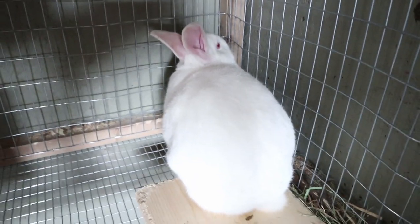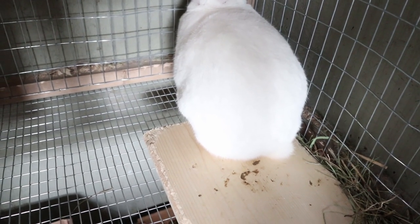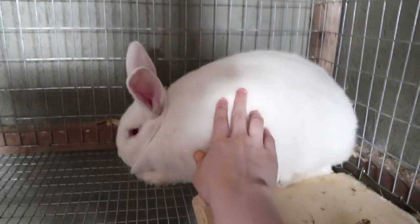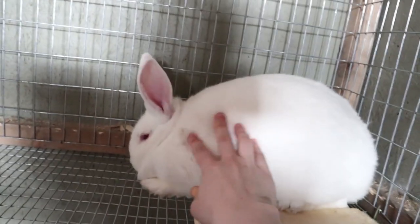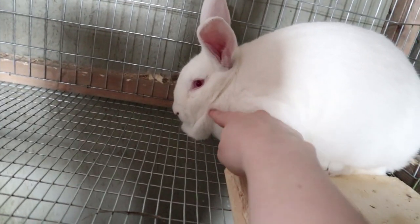Here's the oldest rabbit. This is also a white New Zealand female. She's already had a litter of babies — she's only had one. She's still pretty young but she's our oldest one. She's quite large; you can see she's not the most tame, but she's really big and fat, and she has this beard of fat right here. It's funny.